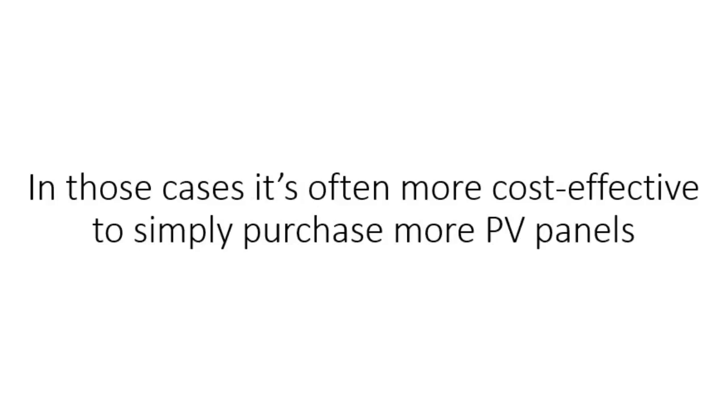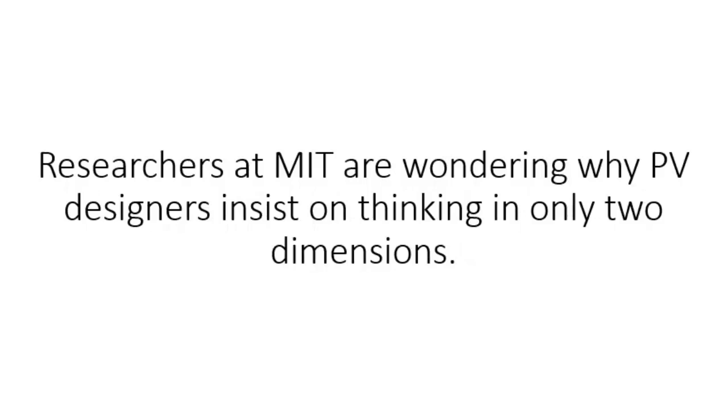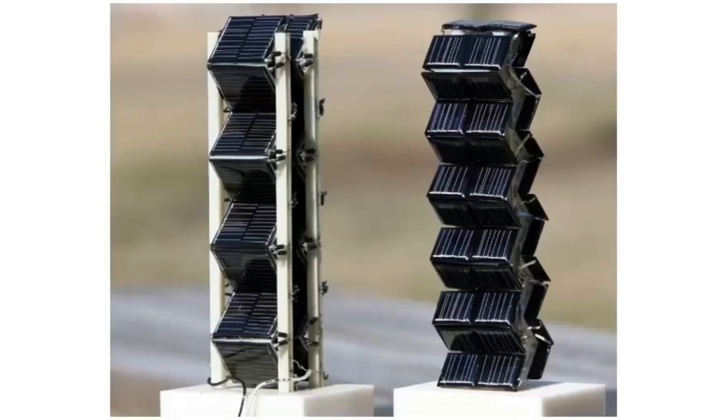In those cases, it's more often cost-effective to simply purchase more PV panels, especially since their price has decreased a lot. Of course, that requires a larger footprint and land isn't cheap. Researchers at MIT are wondering why PV designers insist on thinking in only two dimensions. They've come up with a novel approach: 3D structures.